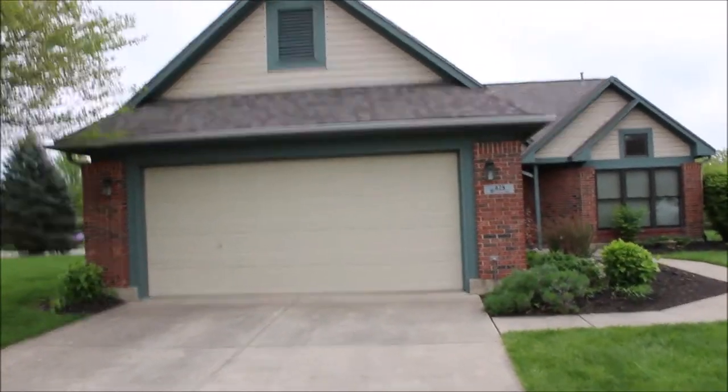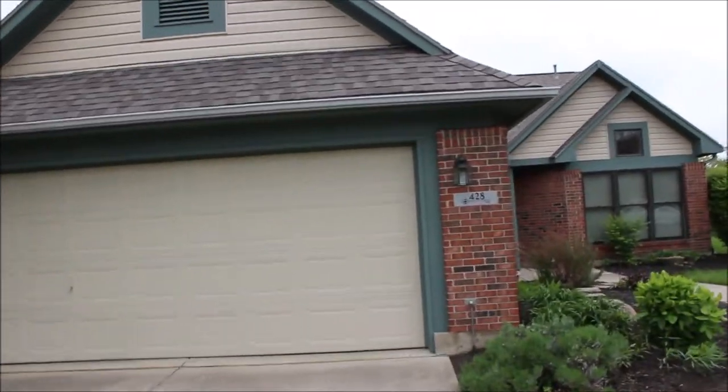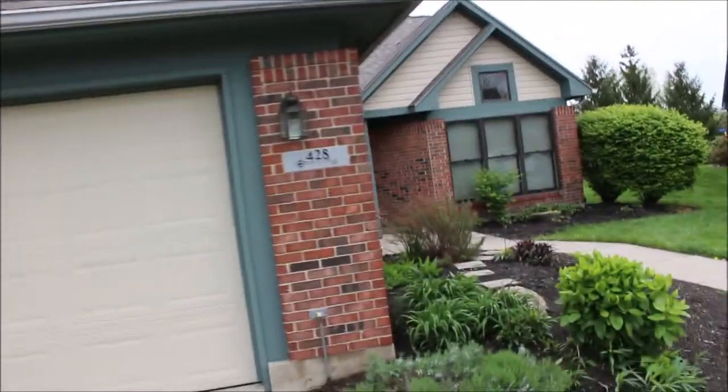Hello and welcome to 428 Craftsbury Court here in Beaver Creek Township. This is a gorgeous 1,700 square foot two bedroom, two full bath home.